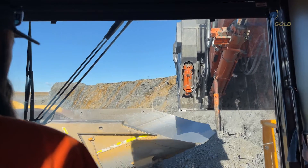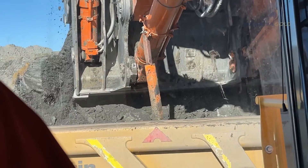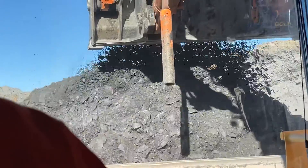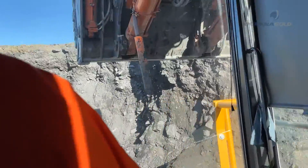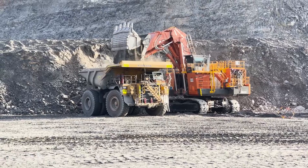I think there is a conceivable future where all of the open pit loading machines are electric. You can get them quite a lot smaller and you can get them a lot bigger, so conceivably you can power every bit of loading equipment with electricity.